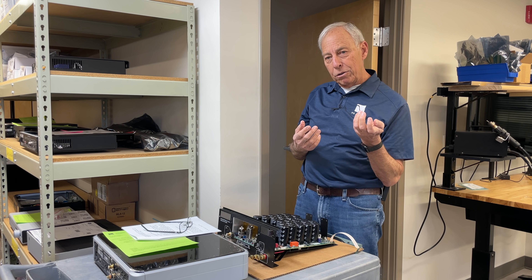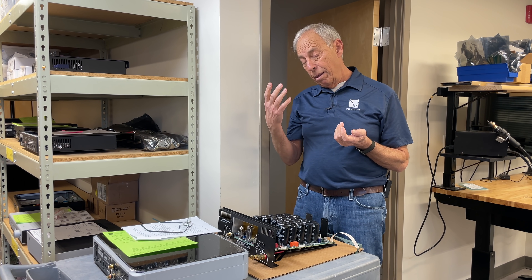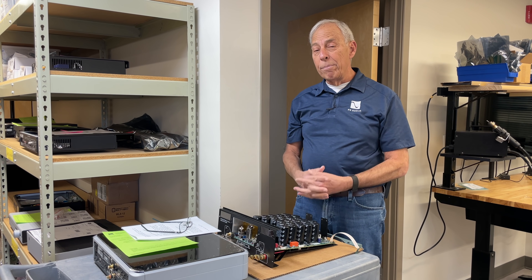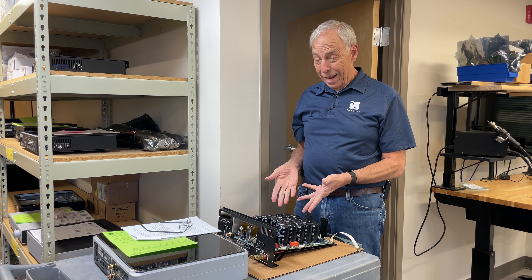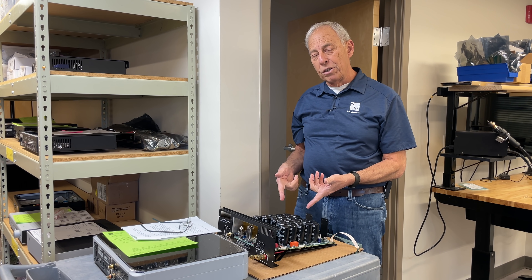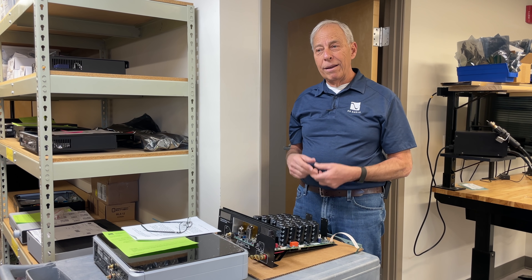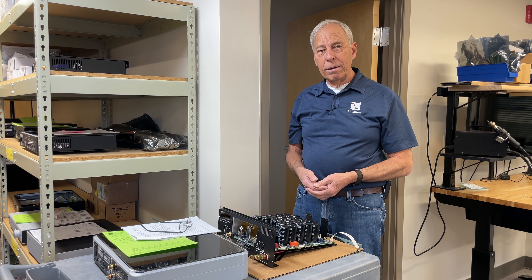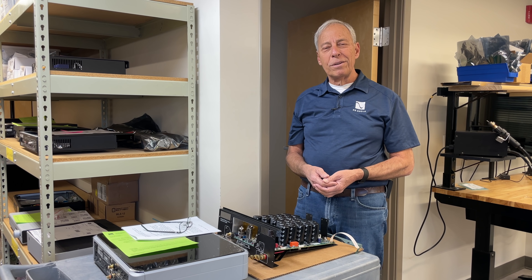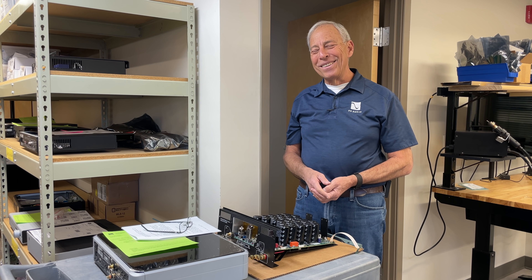Can you make something cheaper and smaller? Absolutely — people do it all day long. Can you make something that sounds the way our products do, cheaper and smaller? We've not been able to figure out how to do it. Because I tell you what — I wouldn't spend all this money, and we've had almost two years of engineering go into this. Yeah, that costs a lot of money, and we don't sell that many. So if we didn't have to, we wouldn't. But we do. Thanks for the question. I'll talk to you later.